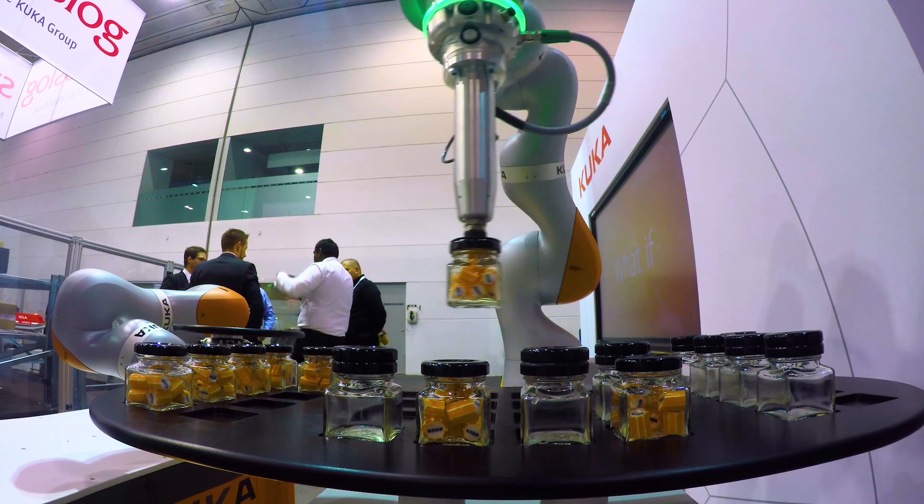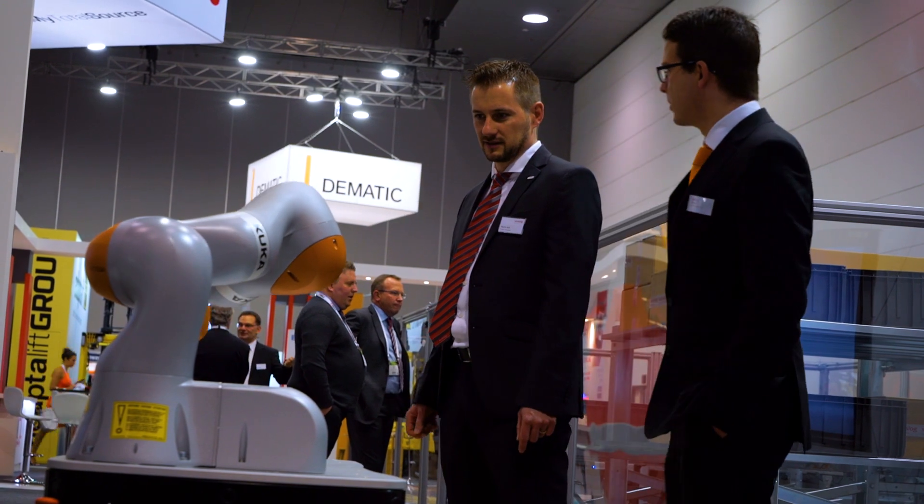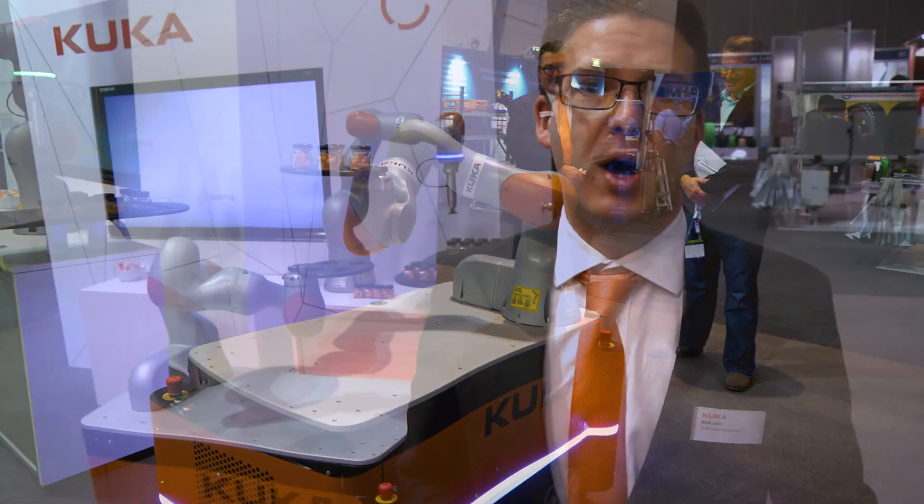Products like the LBR EVA and KMR EVA help solve the challenge of how manufacturers can produce high-quality products at a low price, while also being highly customized to meet the individual needs of consumers.